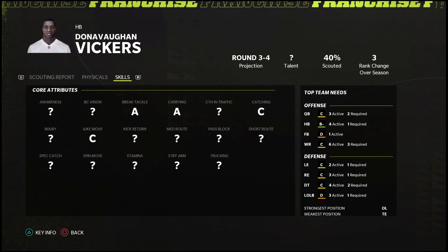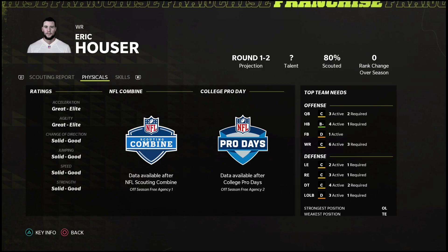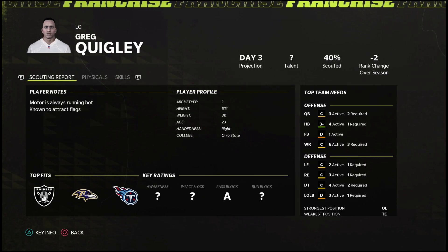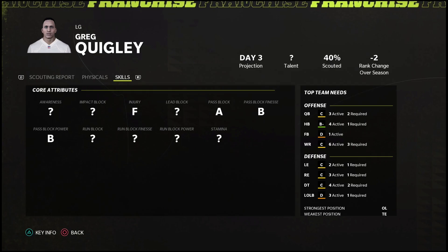We need somebody younger too — we have a bunch of older veteran running backs. We still don't know enough about Vickers yet. Eric Houser is a first or second round projected guy at 6-2, 201 out of Oklahoma State — like his physicals and skill set. We know all three of his route runnings: B medium, B short, C-D. He could be a pretty good receiver but we still don't know what his hands are like. Moving on to the offensive line, Bregg Quigley is a day-three projected guy with solid-to-good strength — no red flags. Pass block B, pass block finesse B, pass block power B — could be a steal on day three, play left guard.